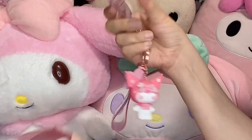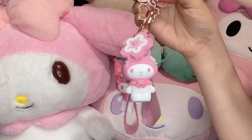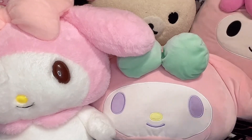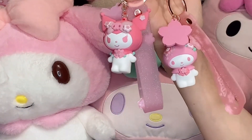So I got the Kuromi one and the My Melody one. They're little Sakura keychains. They look adorable. They even have this little tag. I'm not sure what it is. They're only about $4 each. They're just really nice and so adorable.